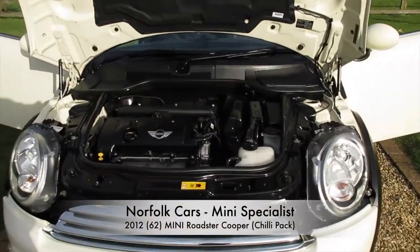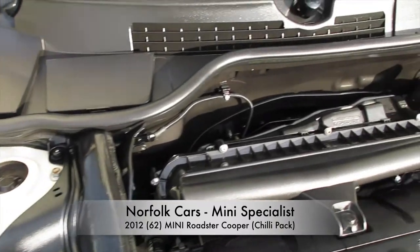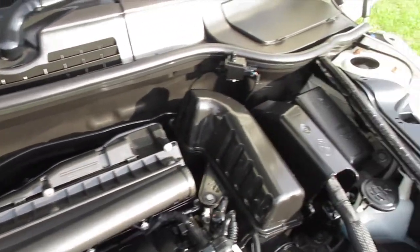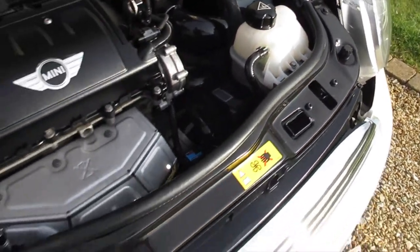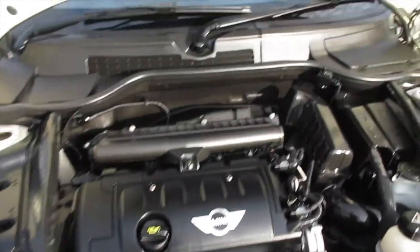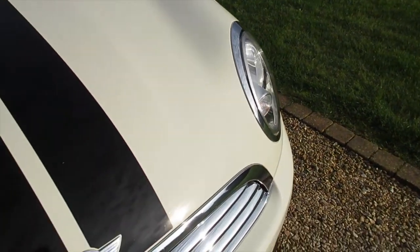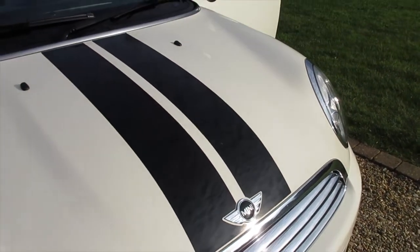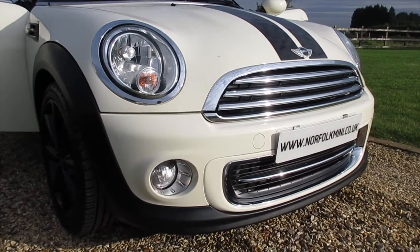This is our 2012 62 plate Mini Roadster. It's the Cooper model with a 1.6 petrol engine, finished in pepper white. It's got the black bonnet stripes, which are removable. It's got the ChilliPack, so it comes with additional chrome trims along with the front fog lights.